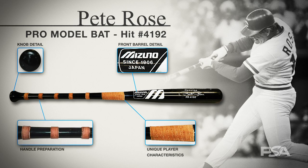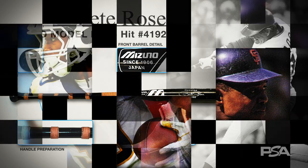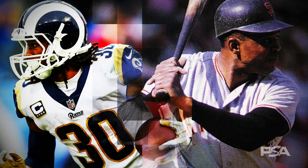While photo matching is primarily used in the world of game used equipment, such as professional model baseball bats and jerseys, on rare occasion it can be relevant and valuable to other types of collectibles.